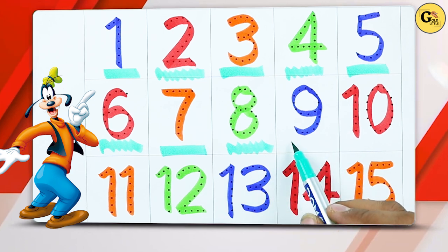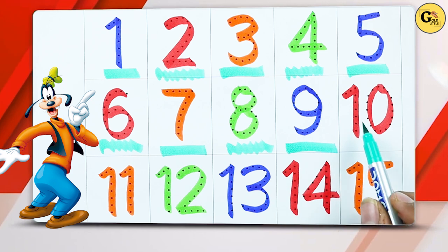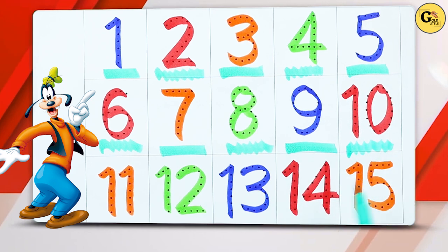Blue color number 9. Red color number 10.